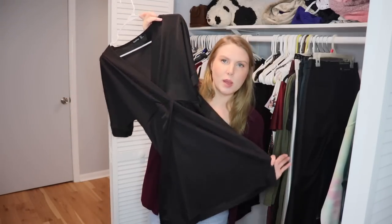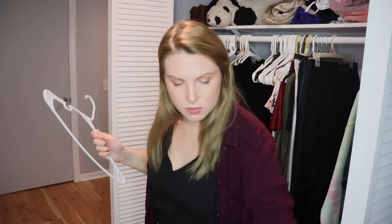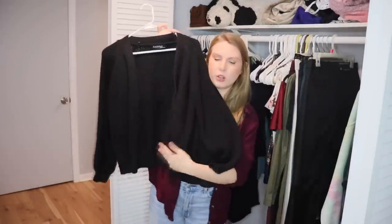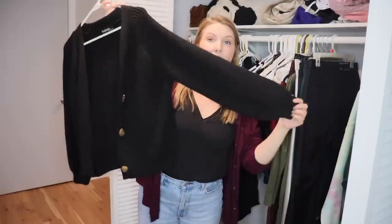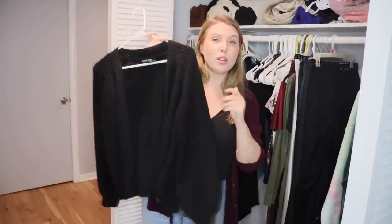This is another dress from a fast fashion website — it doesn't fit me very well, and I have other black dresses I prefer. Passing this one on. Then I have this black cardigan I think I got for Christmas last year — I haven't worn it just because I forgot I owned it. But it has these puffy sleeves which I love, and it's really soft and warm. Definitely keeping it — I can't believe I haven't worn it yet.